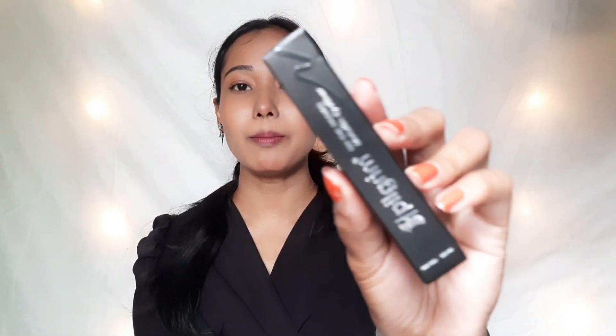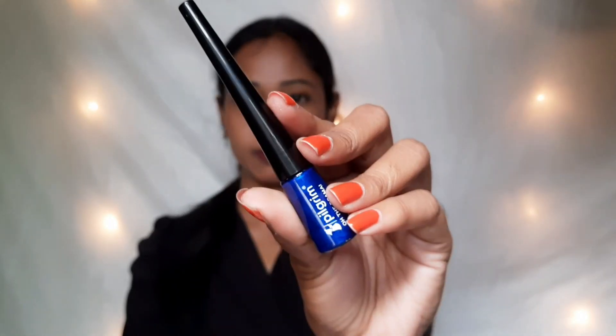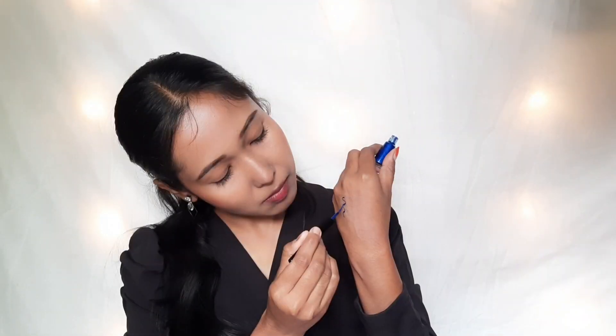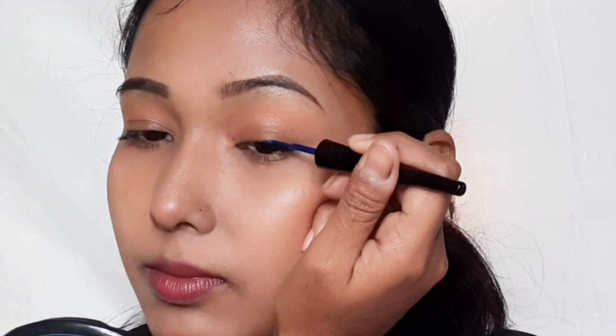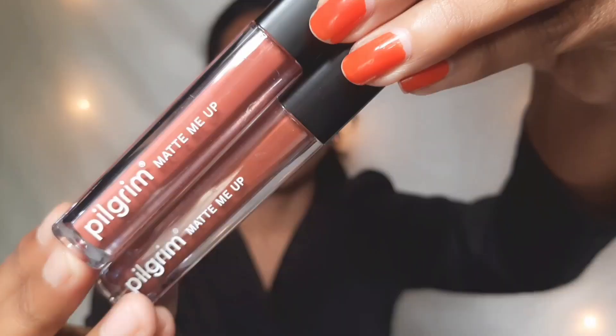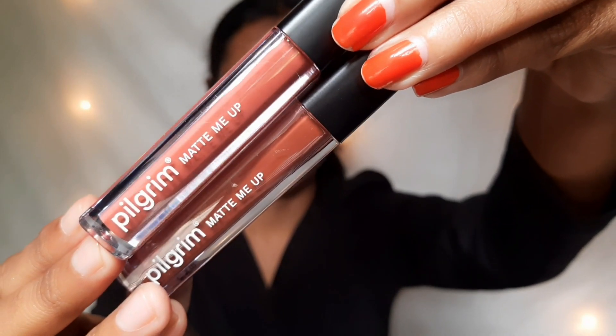I've used the moisturizer mixed with foundation. Now it's time for eyes — makeup is incomplete without eye makeup! I'm using Pilgrim's metallic eyeliner in a blue shade. There are multiple shades available. It's very pigmented and has a thin brush which glides on very easily.